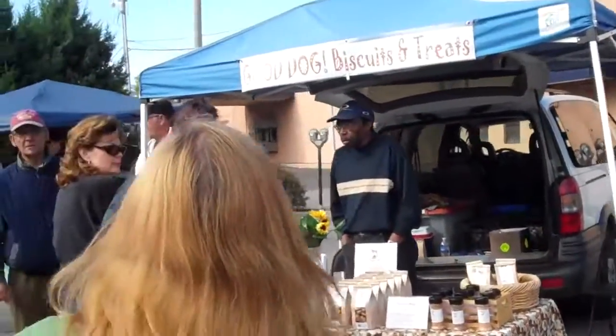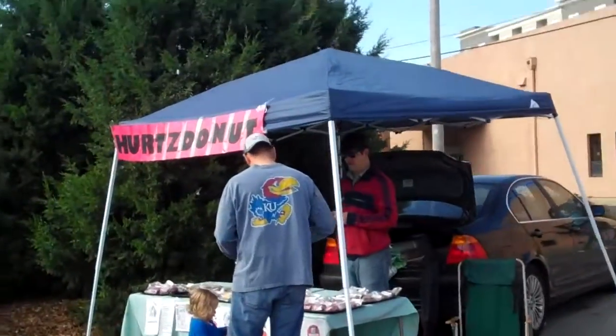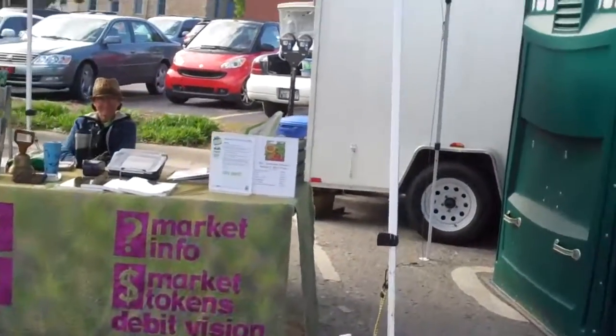Here's the Dog Biscuit Treats, over where Collin Valley Heritage had been. Bonus. Back to the main information station.